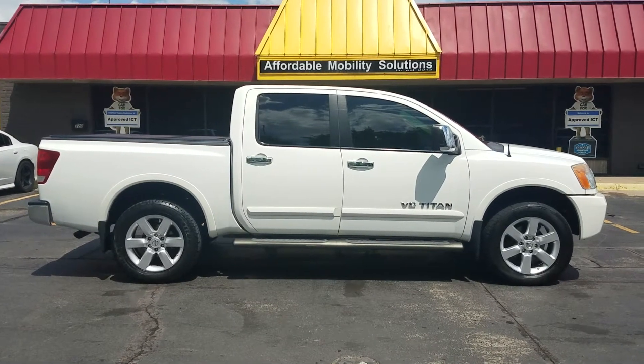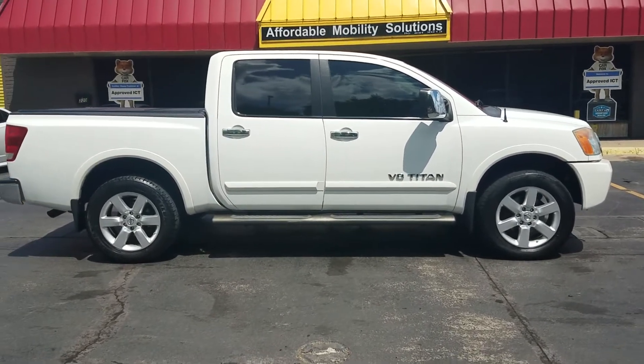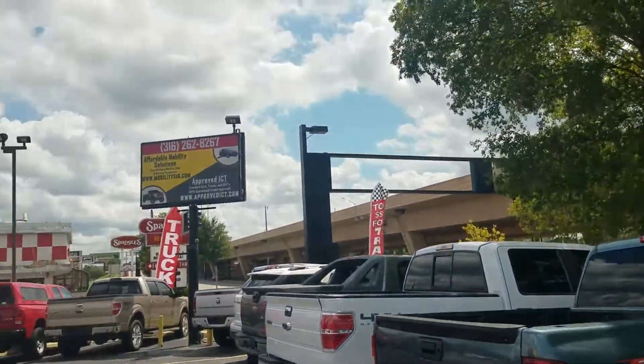Good afternoon, my name is Jeremiah with Affordable Mobility Solutions, and today I'm shooting a video of our 2012 Nissan Titan. We're at the northwest corner of Kellogg and Broadway here in Wichita — 220 East Kellogg Street.